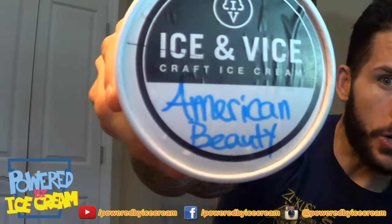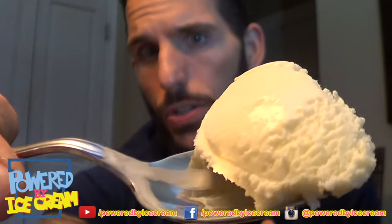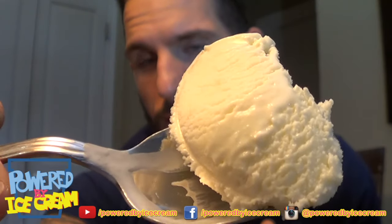First flavor: American Beauty. This flavor is crème fraîche ice cream with rose petal jam. First spoonful. Crème fraîche is basically a fattier, less tangy sour cream. Pretty good. We got kind of like a cheesecake thing going on here, maybe a little yogurt-y kind of thing.